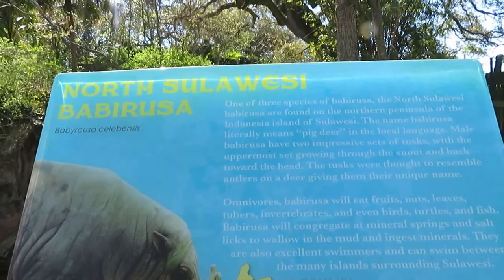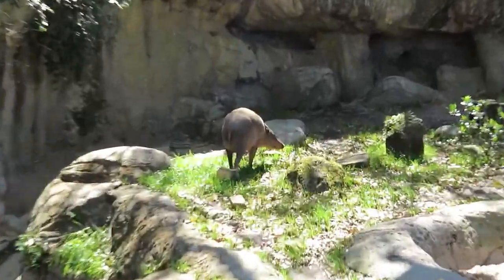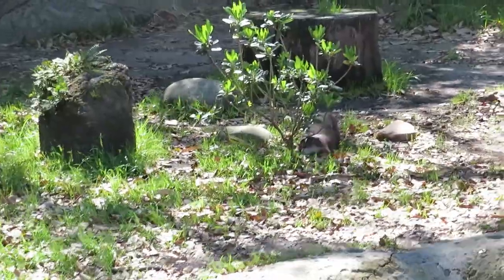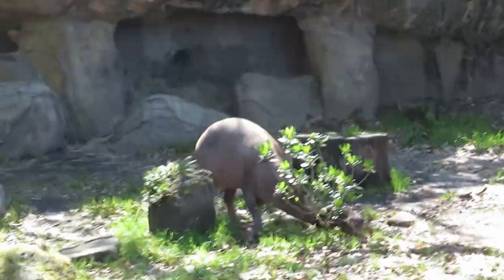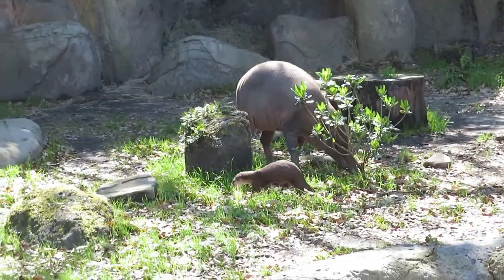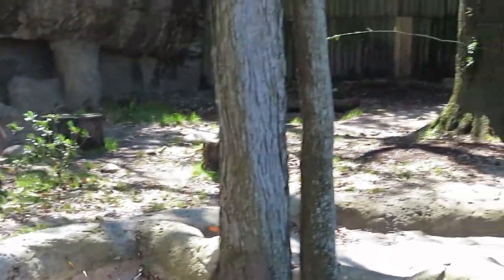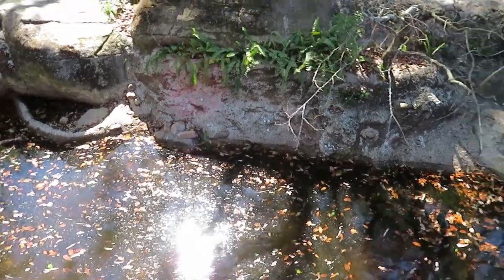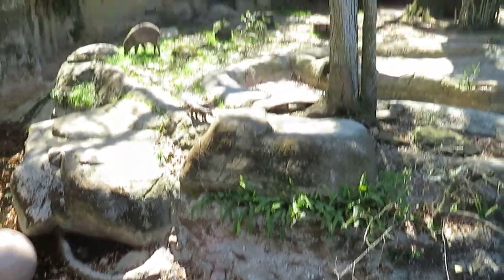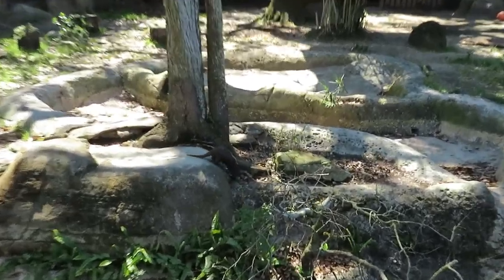And here we got North West Sea Babirusa and also Asian small-clawed otter. You can see the Babirusa and also the Asian small-clawed otter out — so they are both out right now. Very nice habitat together with a nice water feature for the otters to swim in. But I don't think they are going to be swimming with this kind of cold weather, because even though it is March right now, the weather is still kind of chilly.